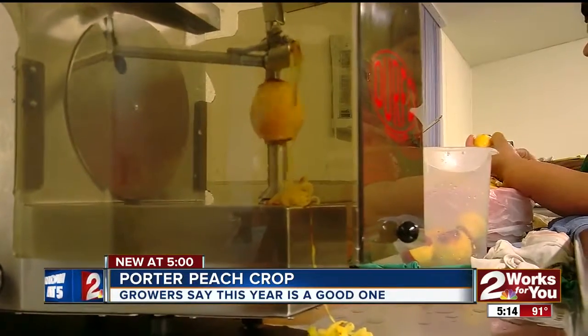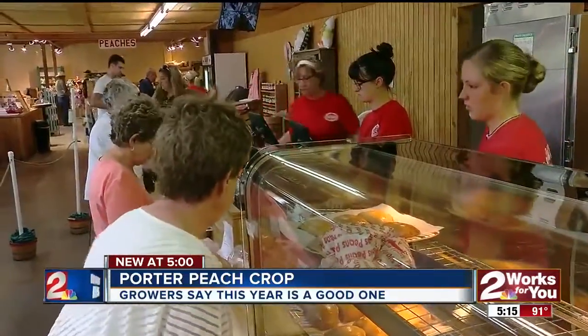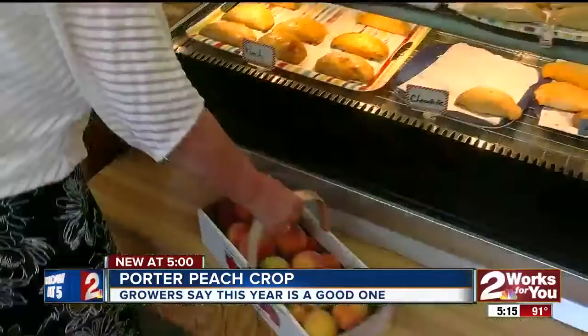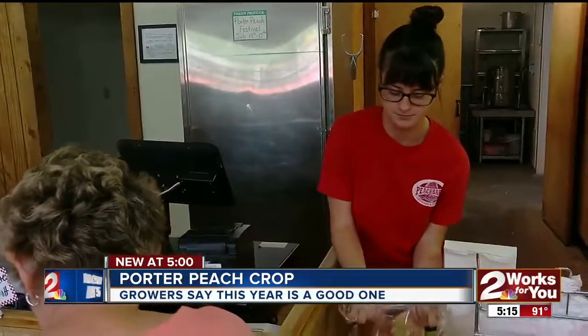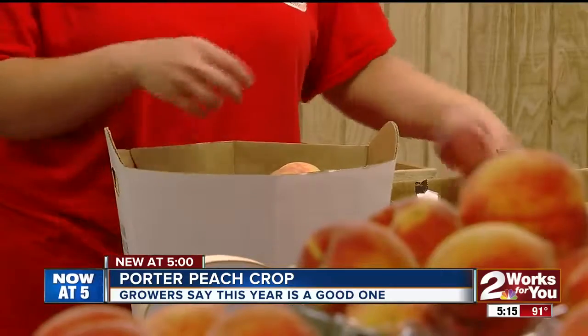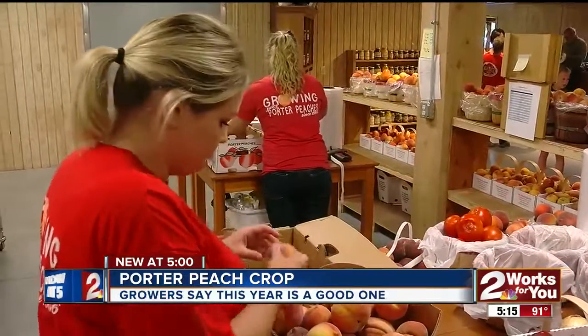This has been a good year for the Livesey peaches and the other products they grow as well. Here at the Livesey orchards, if there is a threat of freezing temperatures, they'll hire helicopters to fly by and push the warm air down into the trees. Livesey's had to use the helicopters just once this year. Rain was okay, the hail didn't help. But overall, it's a bumper crop for them and all of us who can buy them through September. In Porter, Lisa Jones, two works for you.